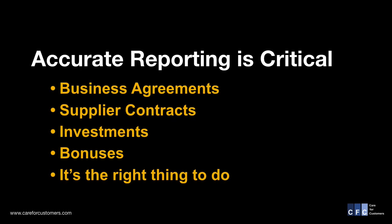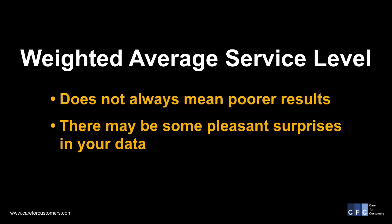It is very important to report accurate numbers. There could be significant impacts on business agreements, contracts, investments, and bonuses should these numbers be calculated incorrectly. In our example, the service level decreased, but I'm happy to report that I've seen many examples where the service level was better than what was reported.